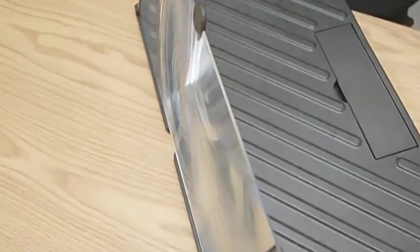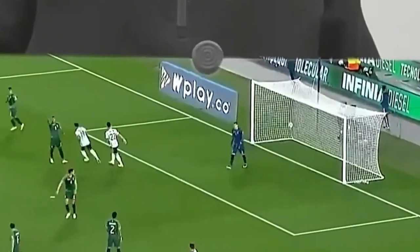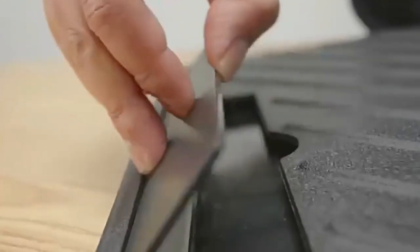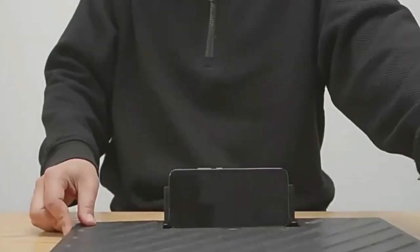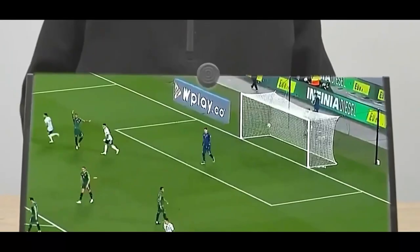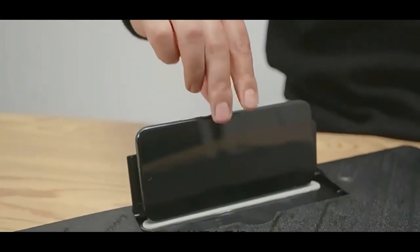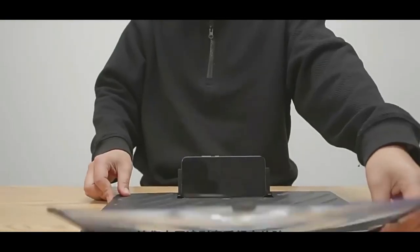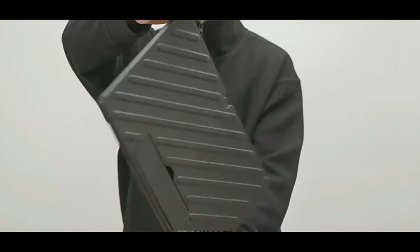The folding design is a game-changer, allowing for easy storage and transport. It features a rotating stand that adjusts to your desired height, making it perfect for indoor use, camping, or on-the-go leisure activities. It's compatible with a wide range of smartphones, including iPhones and Samsung Galaxy models. Not just practical, the FanLauri screen magnifier also makes for an excellent gift — its sleek, stylish design will impress friends and family, making it a perfect holiday surprise.